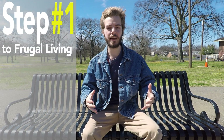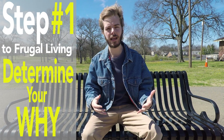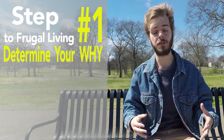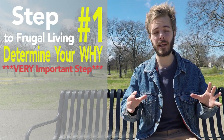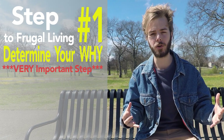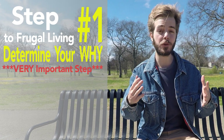The first step to living frugally is to determine your why. In order to earn more, spend less, and increase your saving and investing, you need to figure out your bottom line as to why you want to make these changes in your life. This is probably the most important step in accomplishing any goal because you'll constantly refer back to this reason to help you endure the struggle, remember why you're sacrificing, and stay motivated to keep moving forward.